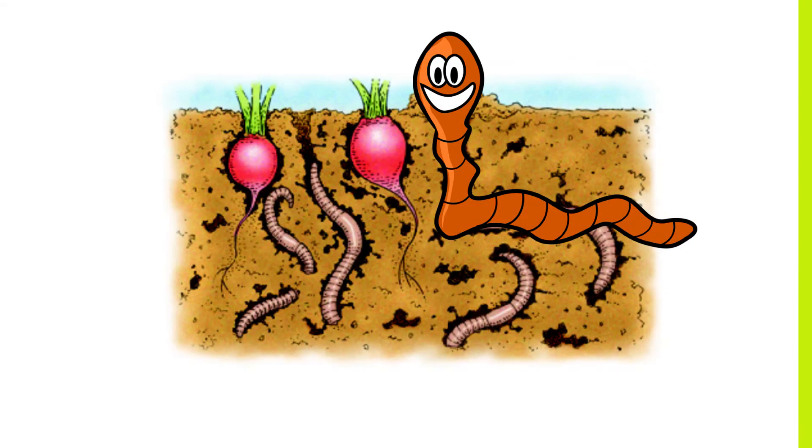Imagine an earthworm with a smile — and then not one or two or a thousand, but hundreds of thousands working together as the best crew a farmer can get.